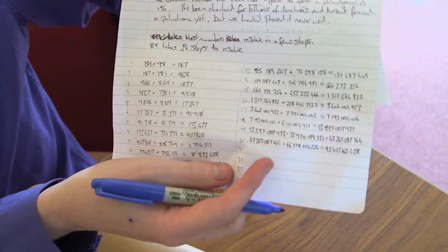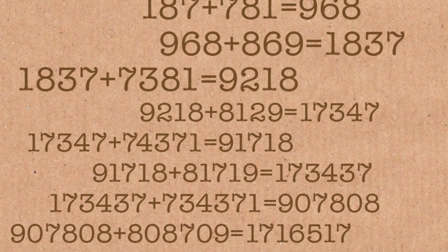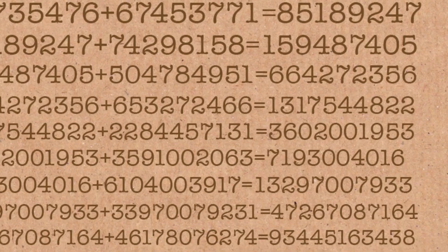Most numbers take only three or four steps. 89 is an interesting one — it takes 24 steps to finally reach a palindrome number. I'll do it on the screen for you. It took me ages to do this, so we would be here for a long time otherwise.